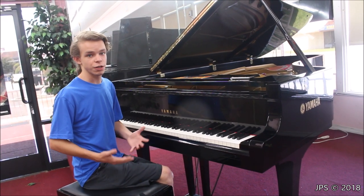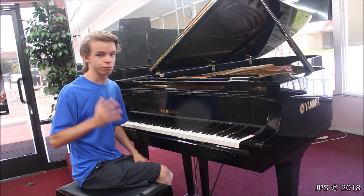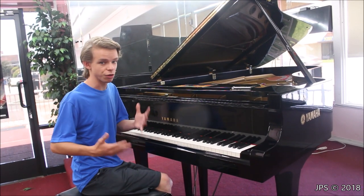Today I am in a piano store in the Los Angeles, California area. If you're interested in visiting the store — they have lots of really nice pianos — I'm going to put their info in the comment section below. If you're in the LA area, I really recommend checking out the store; they're super cool.